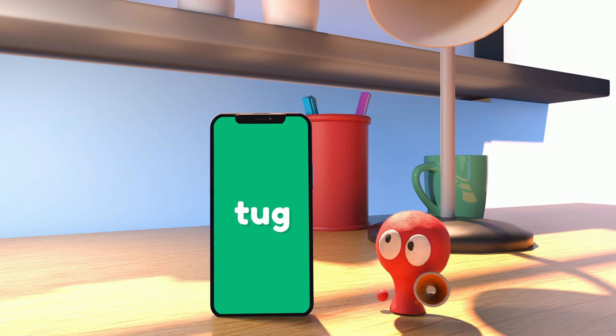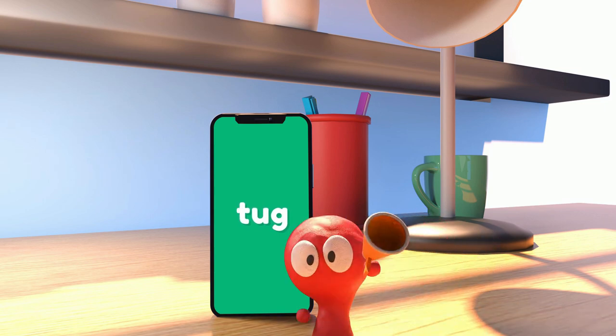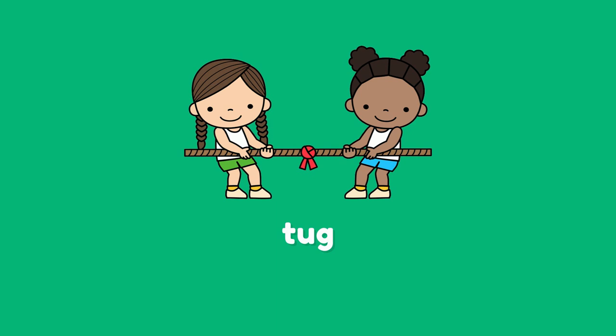Tug means to pull something hard. Like when you play a game of tug of war, you might tug on the rope to pull it over to your side.